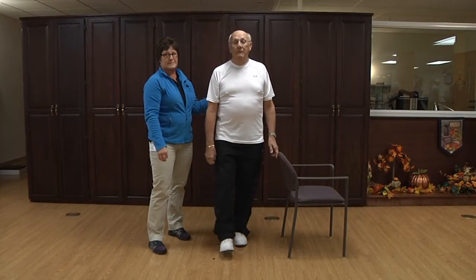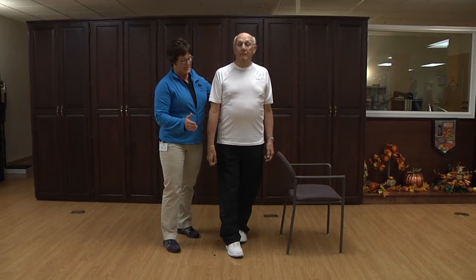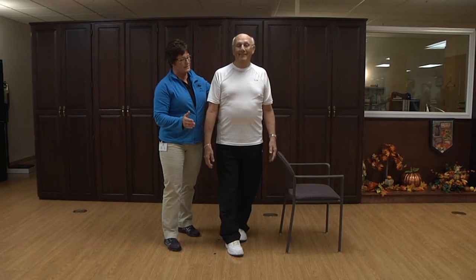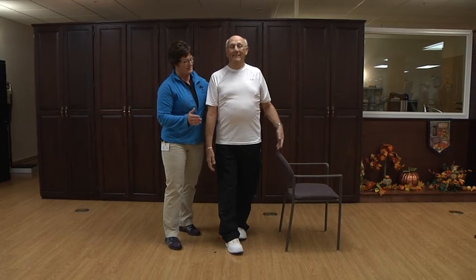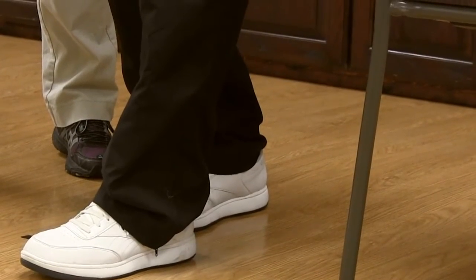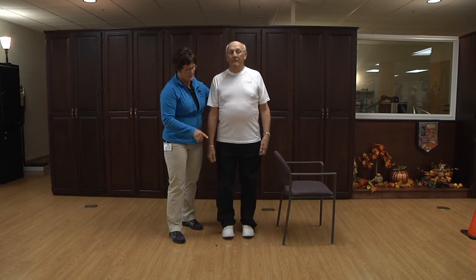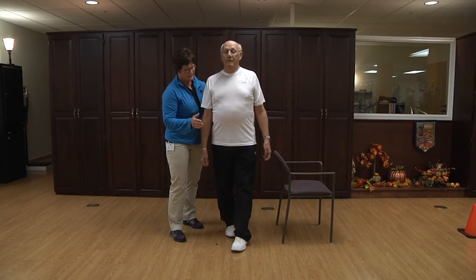Tandem standing: stand behind a chair in case you need support and place one foot directly in front of the other, trying not to hold on when slowly moving into position. Maintain balance for a timed period. This exercise assists in maintaining balance by engaging muscles throughout the whole body.